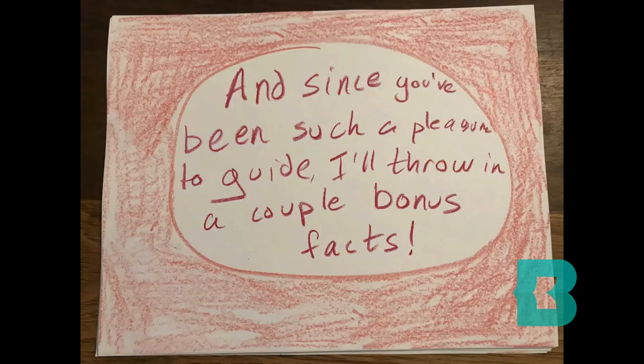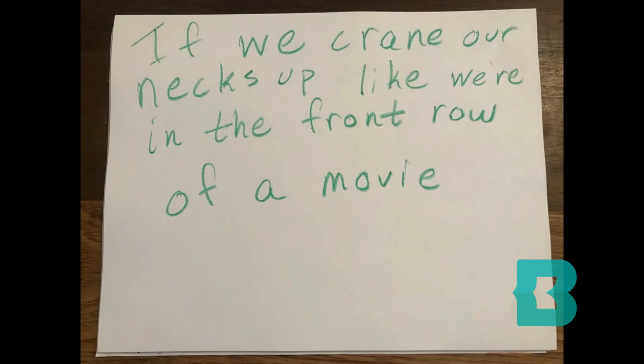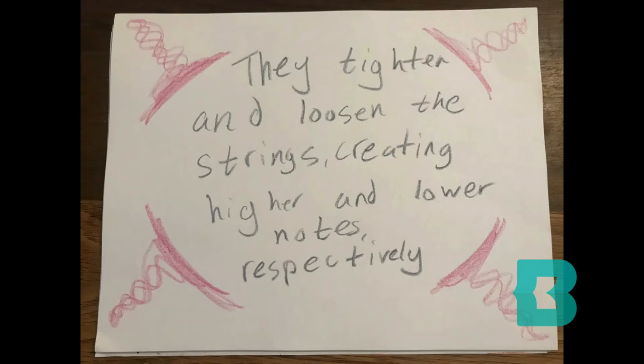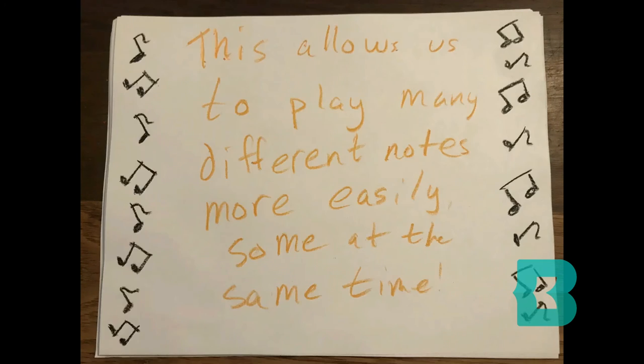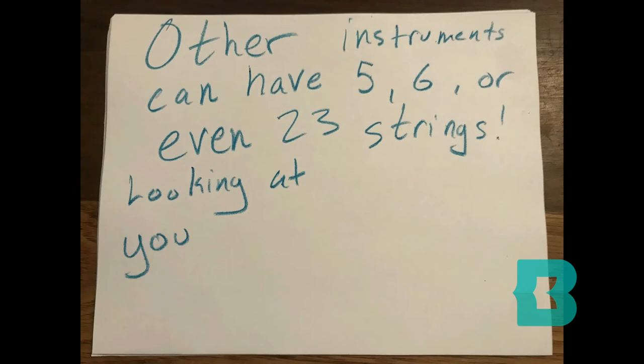And since you've been such a pleasure to guide, I'll throw in a couple bonus facts. If we crane our necks up like we're in the front row of a movie theater, we'll see the tuning pegs. They tighten and loosen the strings, creating higher and lower notes, respectively. Finally, if we direct our attention back to the body, we'll notice that there are several strings, some thicker than others. This allows us to play many different notes more easily, some at the same time. Other instruments can have five, six, or even twenty-three strings — looking at you, sitar.